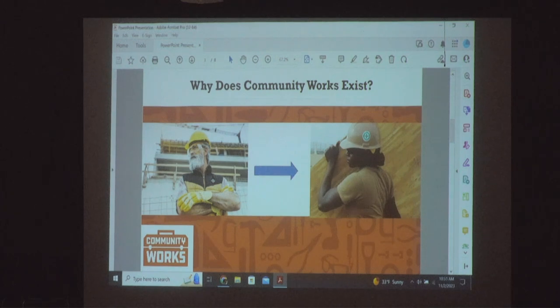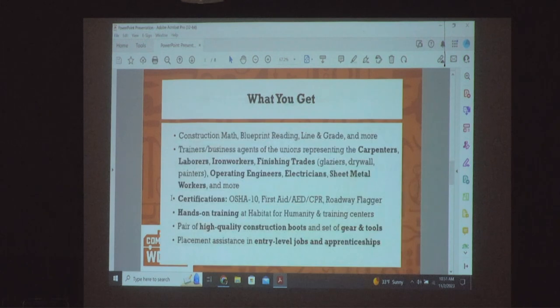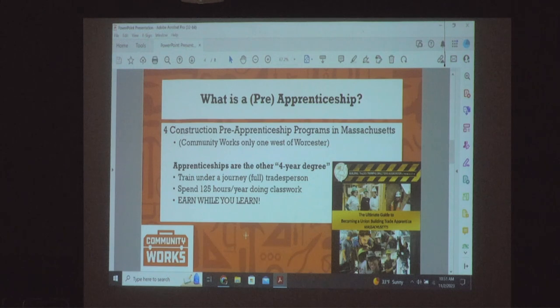When you start an apprenticeship, you generally start at half that wage. So if the prevailing wage for a carpenter is $53 an hour, you start around $25 an hour. That's where you start, and every six months or every year you get a bump in your wages as you go through the program.